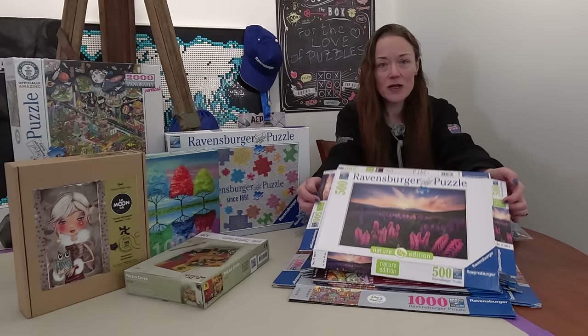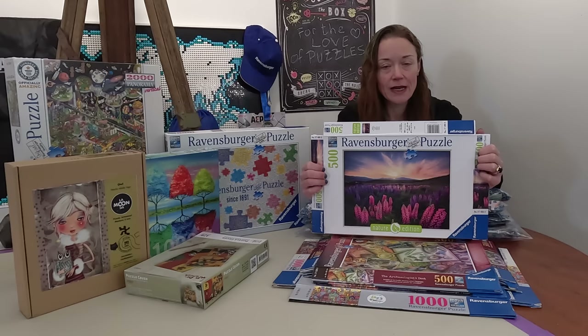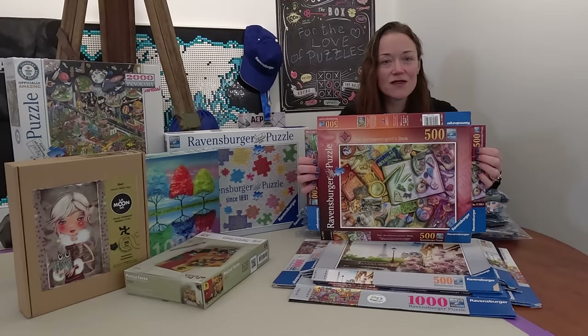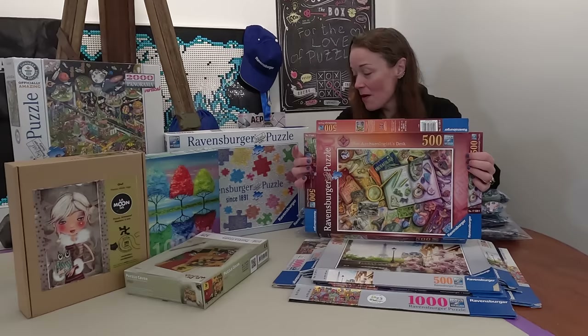The jigsaw puzzles that made it home include my individual preliminary round puzzle — the Lupins. I'm putting this right out on video: I'm going to speed run this puzzle until I get it within 90 minutes. I don't care if it takes me all year — I'll record the time lapse and keep you updated. I think it's going to take me at least 10 runs. I also brought home the puzzle that Jeanette got during her individual preliminary round — the Archaeologist's Desk. It's an Amy Stewart puzzle; the Lupins is a photograph by Stéphane Heffelet.